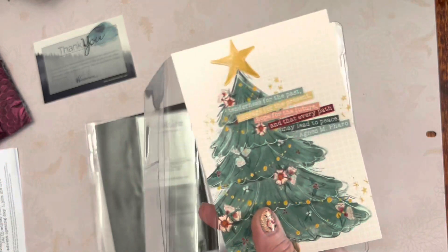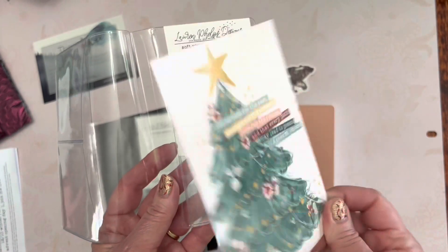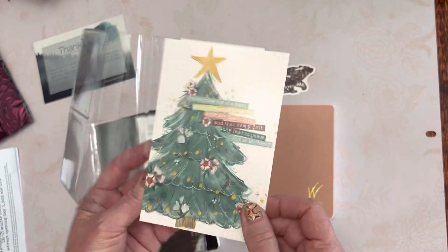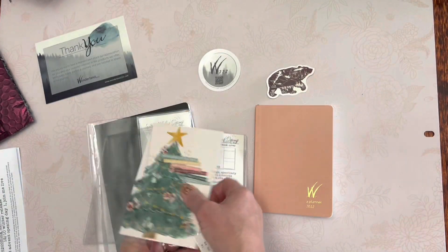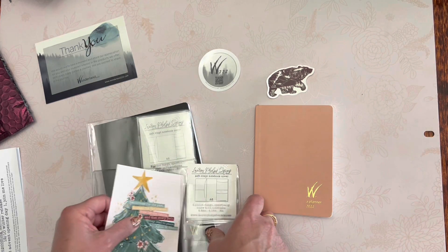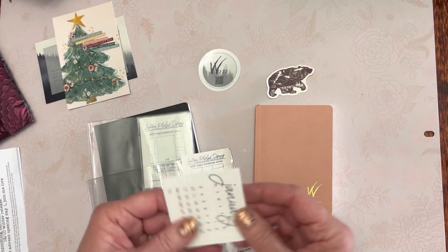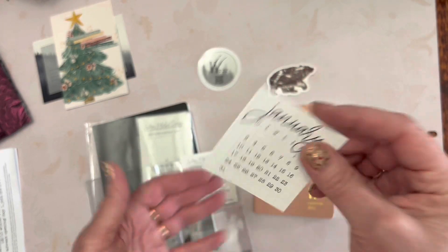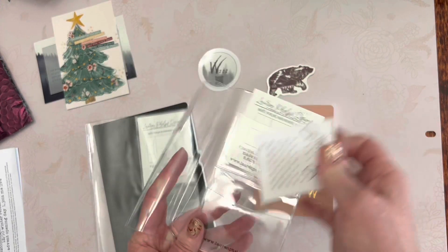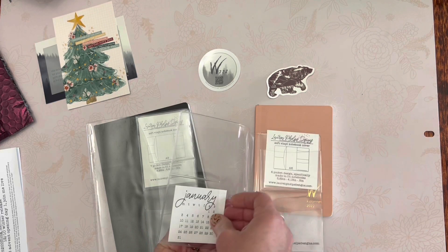That's pretty — that could be a journal insert card. It's gorgeous! I can even decorate the back of my cover with it. She was also so sweet to include a January calendar that would fit in the vertical pocket — love it, love it, love it!